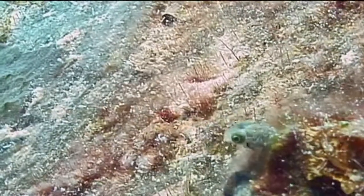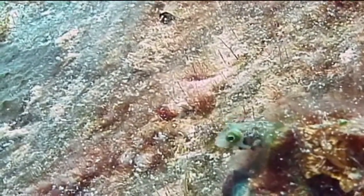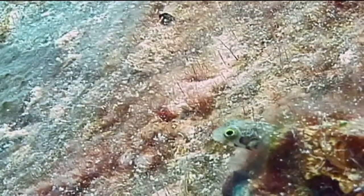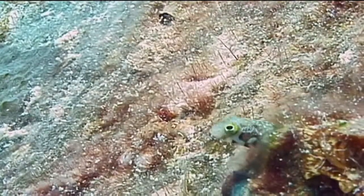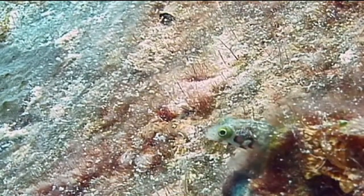If they see something tasty, such as a small planktonic creature, they will dart out of their hole to grab it and quickly return to the hole, re-entering tail first. If they feel threatened, they will quickly withdraw completely into their tiny cavern home.